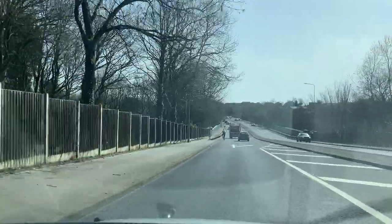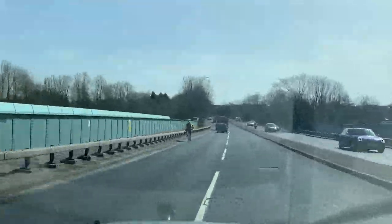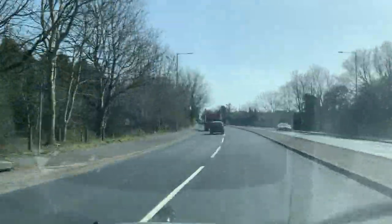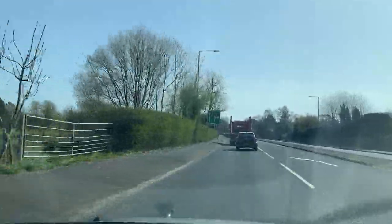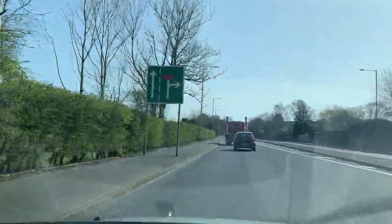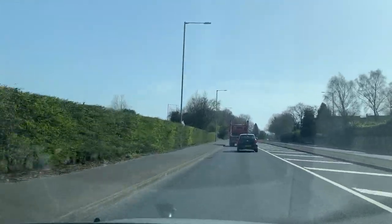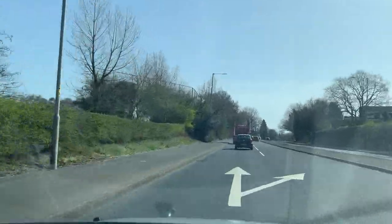We need to be one and a half meters away from this cyclist, so I'll change lane instead. Check center and left mirror, then come back to the left lane again. Whenever you see any cyclist and you have the room, overtake by keeping one and a half meters away. Don't go too close.